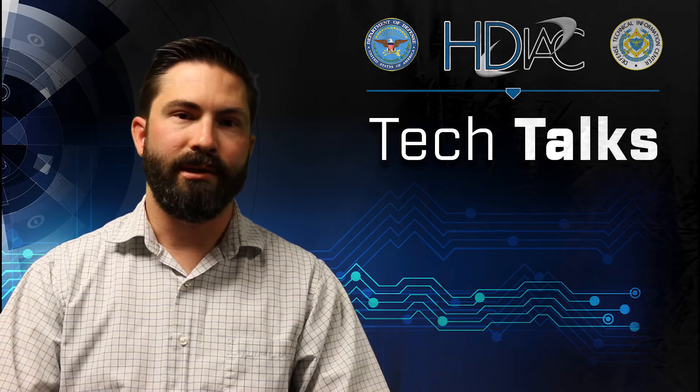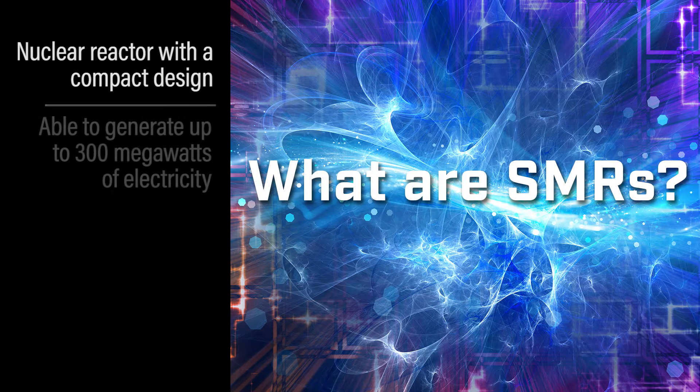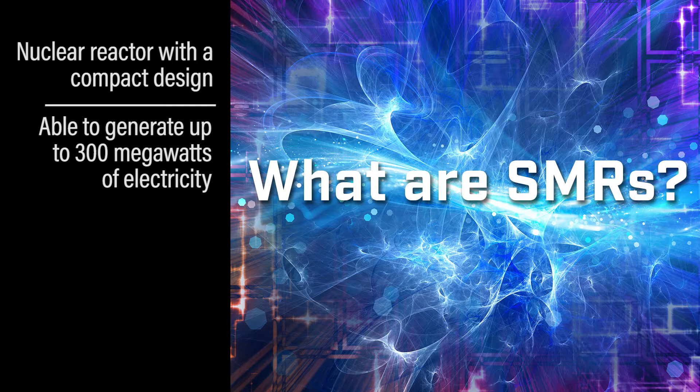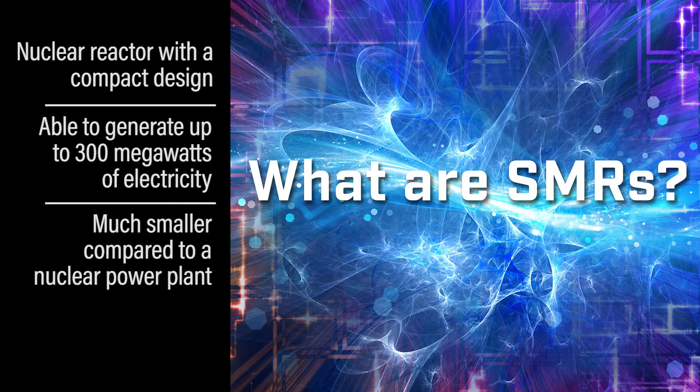An SMR is a type of nuclear reactor that has a very compact design and they are used to generate electricity in the range of 300 megawatts or less, and that's a lot smaller than what we see at a nuclear power plant where the reactors generate about a thousand megawatts of electricity or more.